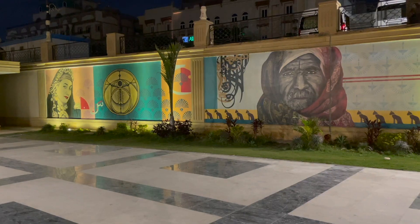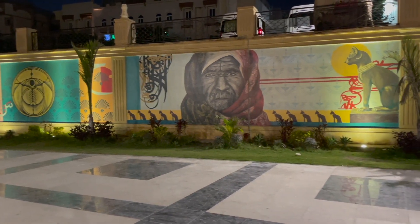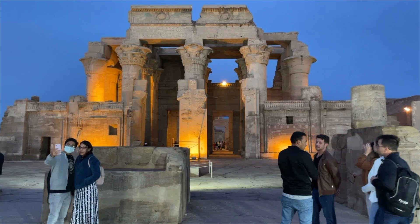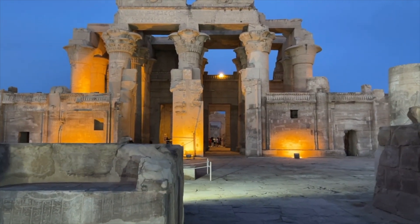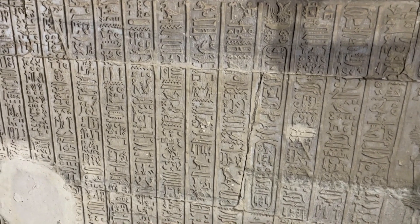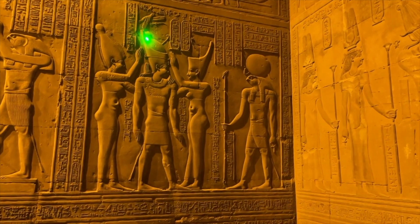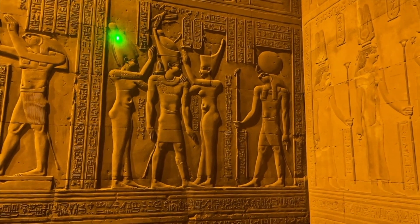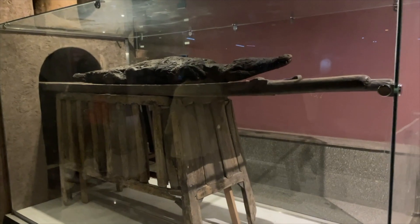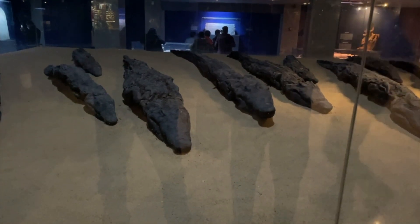That night we went to Kom Ombo Temple, dedicated to the Falcon God and the God of the alligator. There we saw the Egyptian alphabet written on the wall, and our guide gave us a history lesson on the different crowns that the pharaohs wore. After that we took a pit stop where they had mummified crocodiles — that's right, not just people were mummified; crocodiles were mummified as well.